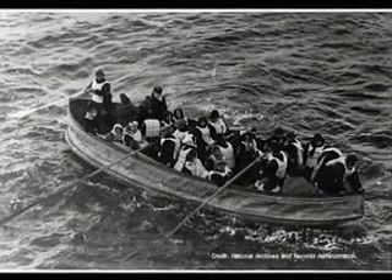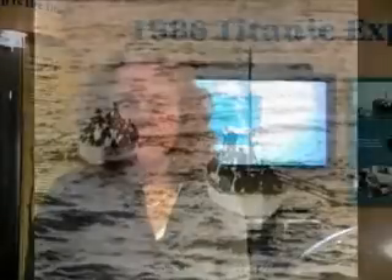There are first-person accounts, survivor's accounts, documenting that they saw the ship break at the surface and actually become two pieces that sank to the seafloor.